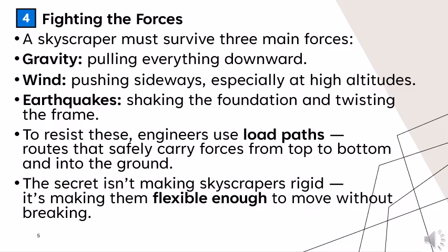The secret isn't making skyscrapers rigid — it's making them flexible enough to move without breaking.